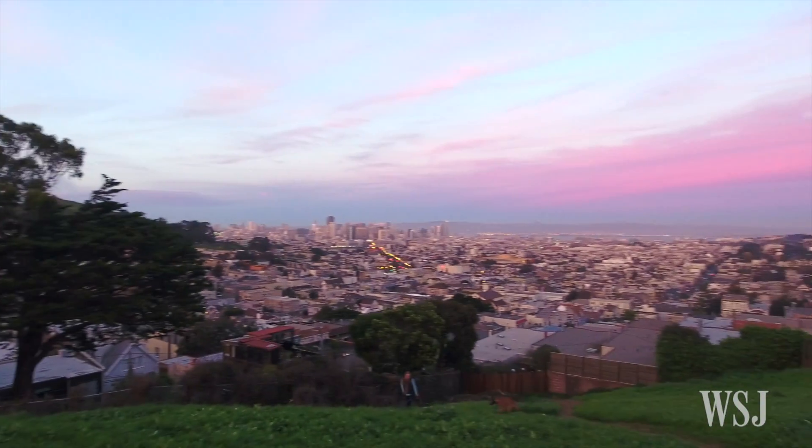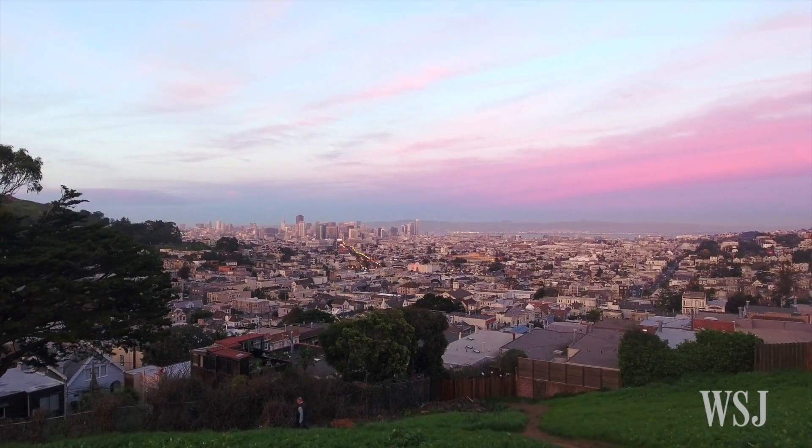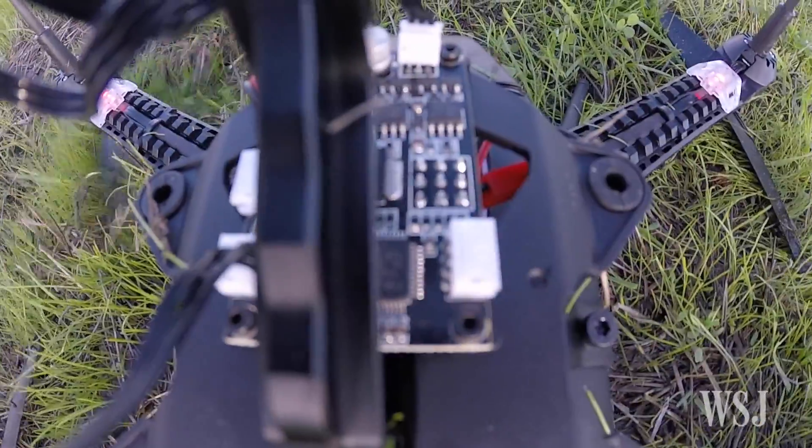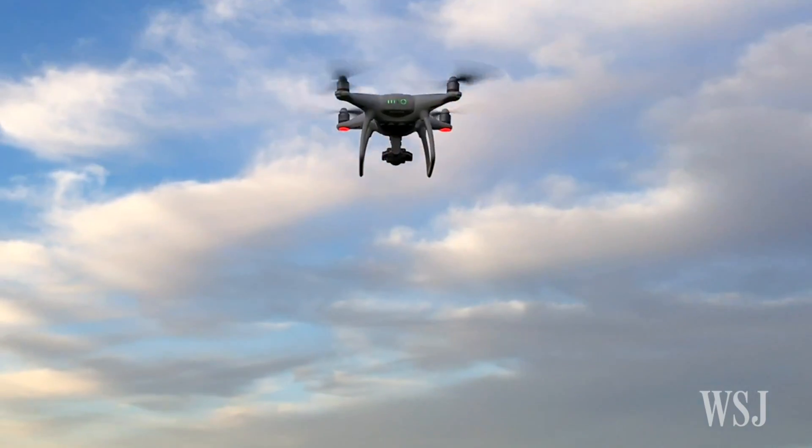If you've been intrigued by the awesome aerial shots from drones but worry you'd crash into something, this new drone from DJI takes a big step towards keeping you out of trouble. After a rash of drone crashes and injuries, these flying lawnmowers needed a safety breakthrough — and they found it in computer vision.